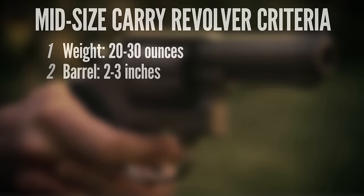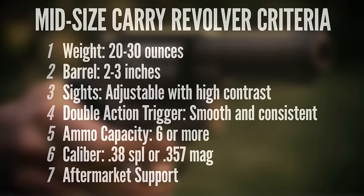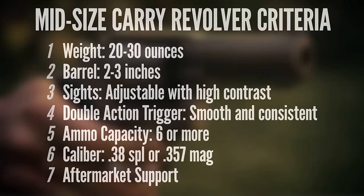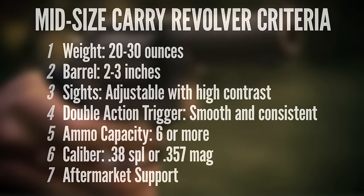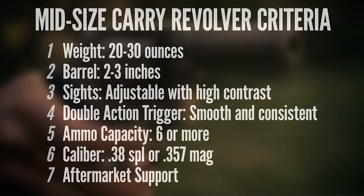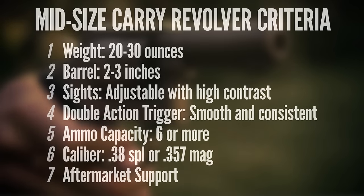At the beginning of this project, I established some criteria for what I would consider to be the ideal mid-size carry revolver: 20 to 30 ounces is kind of the sweet spot for weight, a 2 to 3 inch barrel, good sights, a smooth trigger or at least a trigger that could easily be tuned, a minimum of 6 round capacity, and chambered in 38 Special or .357 Magnum.